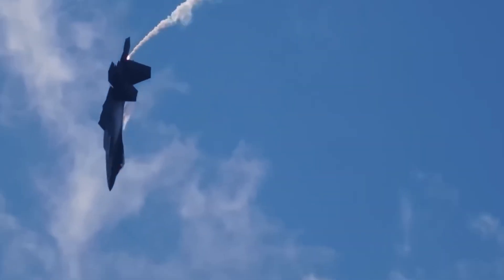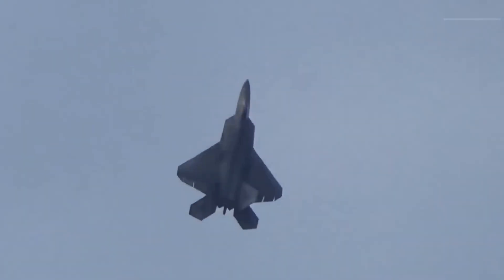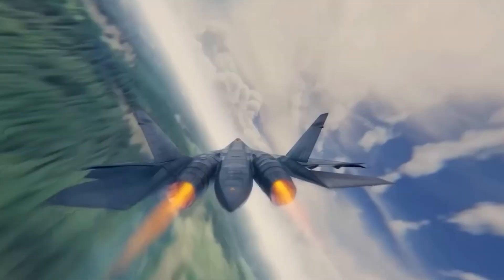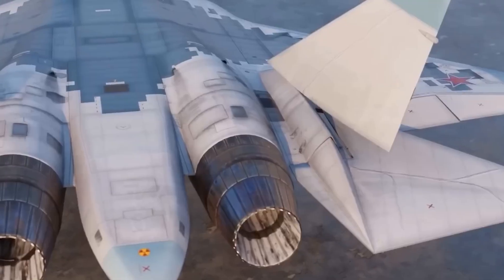The F-22's inlets are built for stability at high speeds. They use serpentine ducts to hide the compressor face from radar. The geometry slows and stabilizes incoming air. If airflow becomes turbulent, the engine could surge during supercruise — this is why the Raptor's intakes are fixed and carefully shaped.